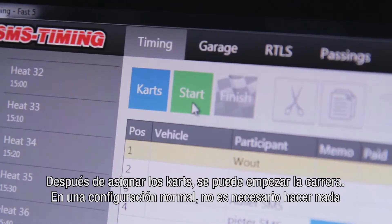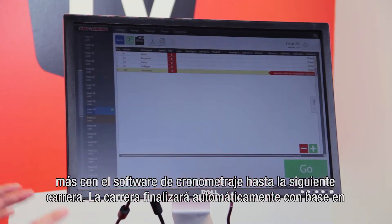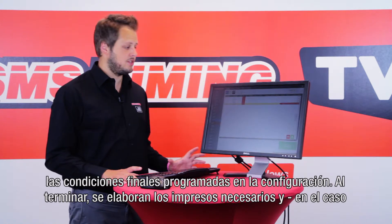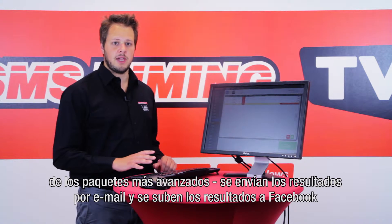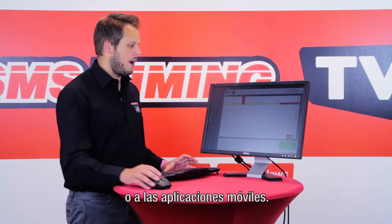After assigning cards the heat can be started. In a normal configuration you don't need to do anything anymore with the timing software until the next race. It will finish the heat automatically based on the finish conditions set in the configuration. When it finishes it prints the printouts needed, and for more advanced packages sends results emails and uploads the results to Facebook and mobile apps.